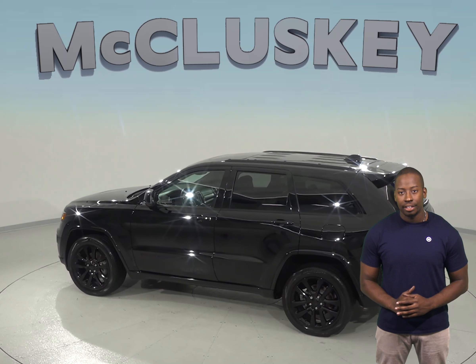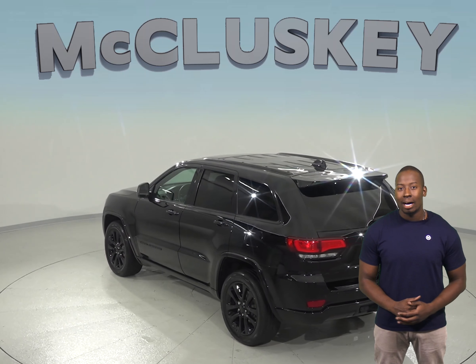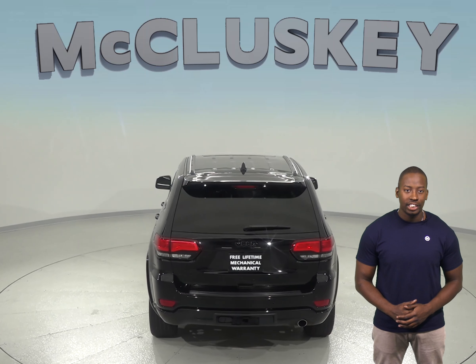Under the hood, this Jeep has a 3.6L V6 engine and an 8-speed automatic transmission. There's about 42,000 miles on the odometer, and we've made sure that this Cherokee is a reliable choice with our rigorous 172-point inspection.